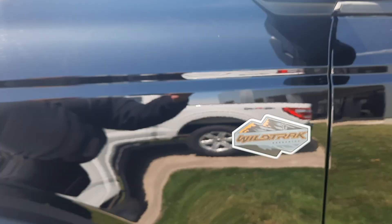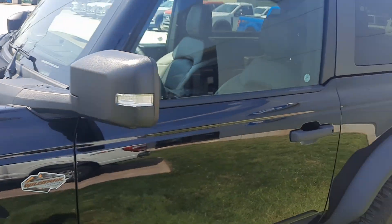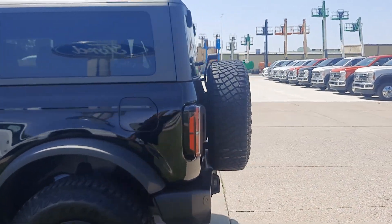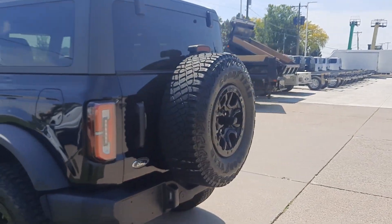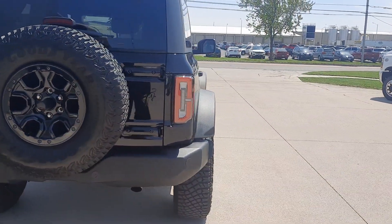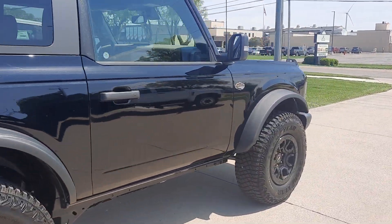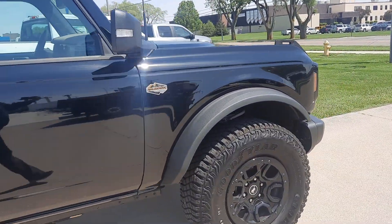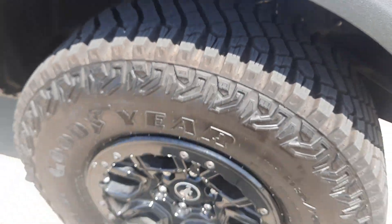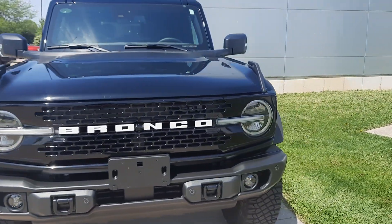Got some badging on here — it does say it across the hood. This one's two door, hard top. Front and rear park assist. Outside looks good, tires look good.